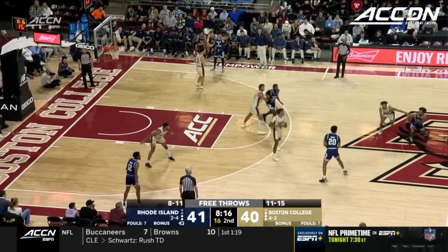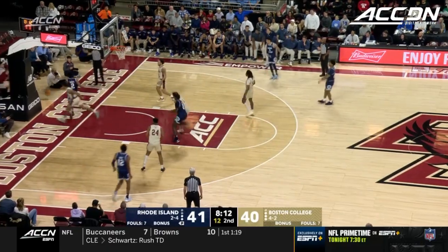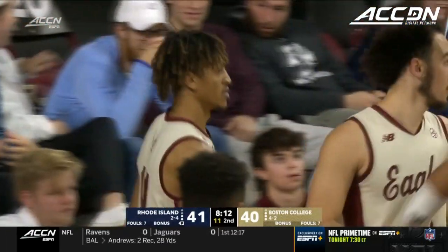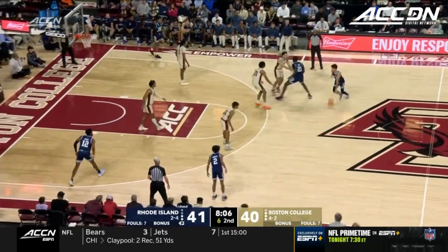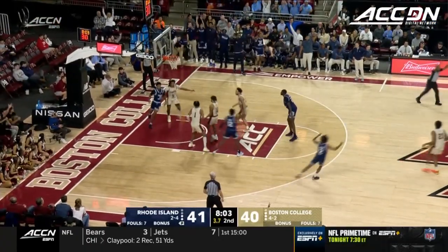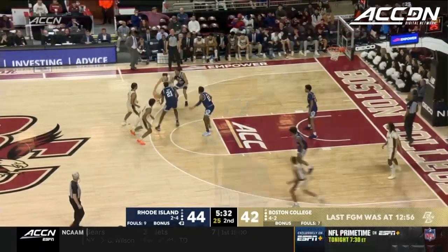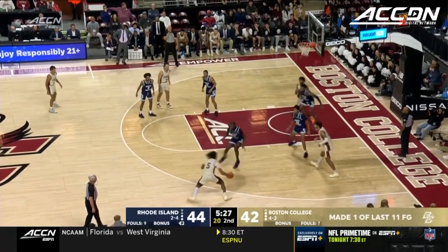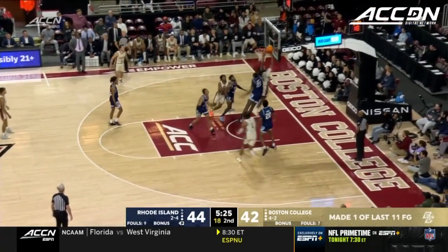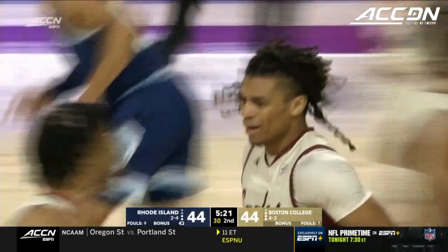Drive and a block. Good catch-up defense by Makai Ashton Lankford. Shooting percentages — URI 34%, BC 30%. Sebastian Thomas got it — he hit that one from Providence. Zachary with the high dribble, DeMar Langford the take and the make — off the bounce for DeMar Langford.